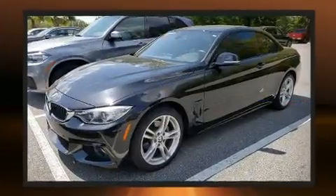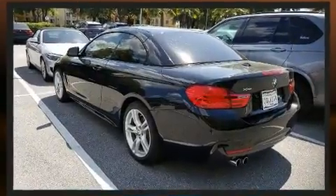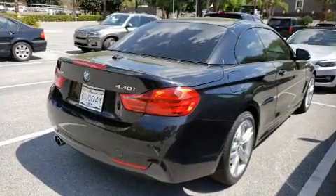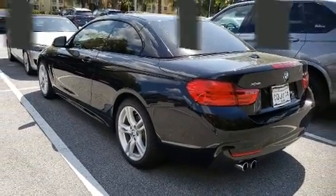With high-intensity discharge headlights illuminating your path, you'll always appreciate maximum visibility. BMW ensures the safety and security of its passengers with equipment such as knee airbags, anti-whiplash front head restraints, and four-wheel disc brakes with ABS.